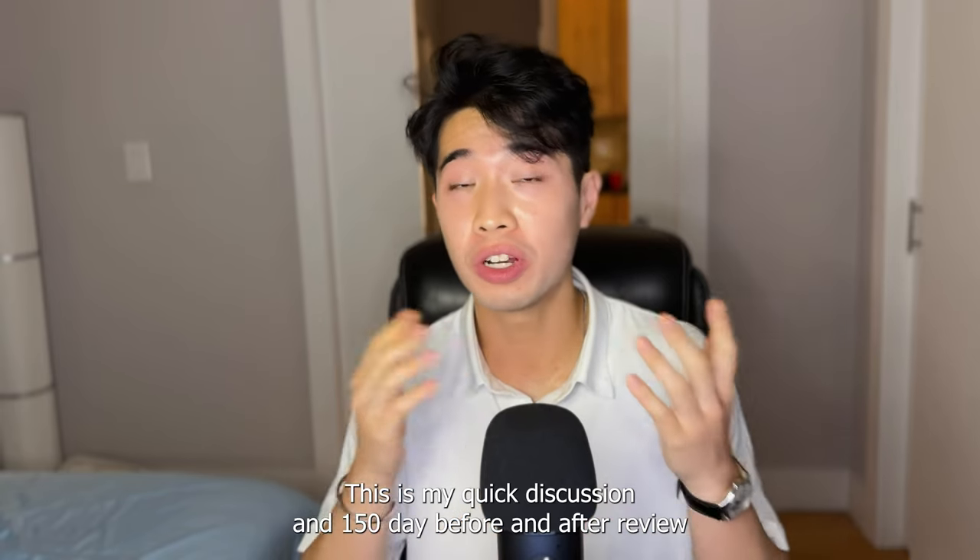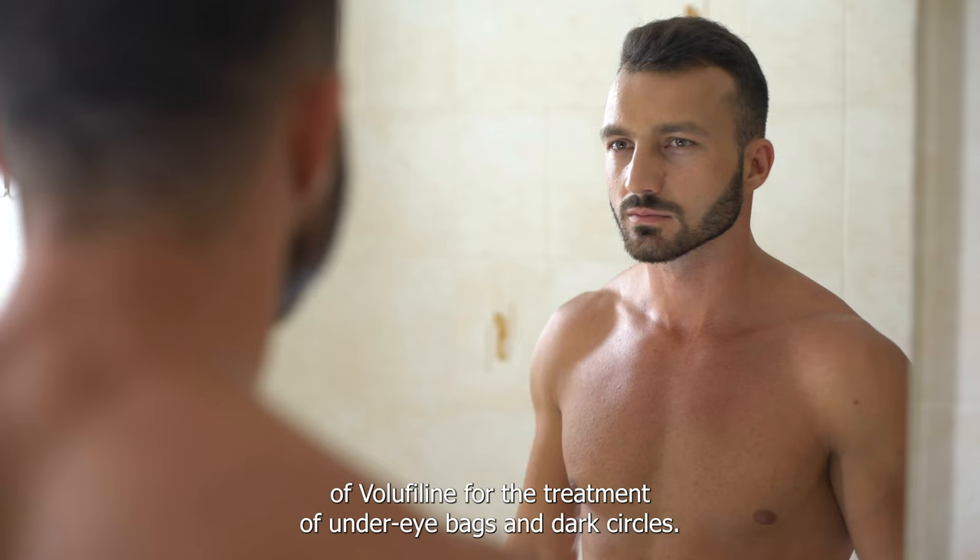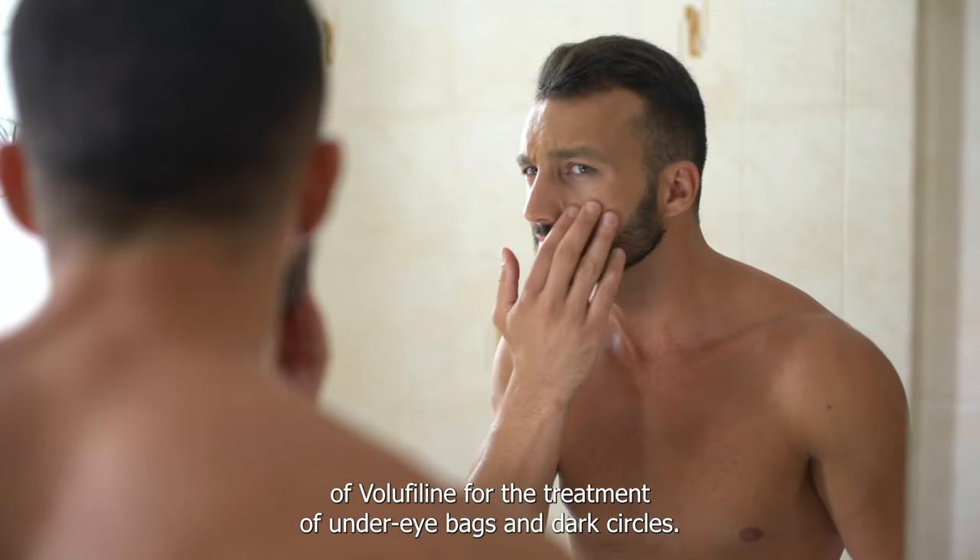Hey everyone, this is my quick discussion and 150-day before and after review of VoluFeline for the treatment of under-eye bags and dark circles.